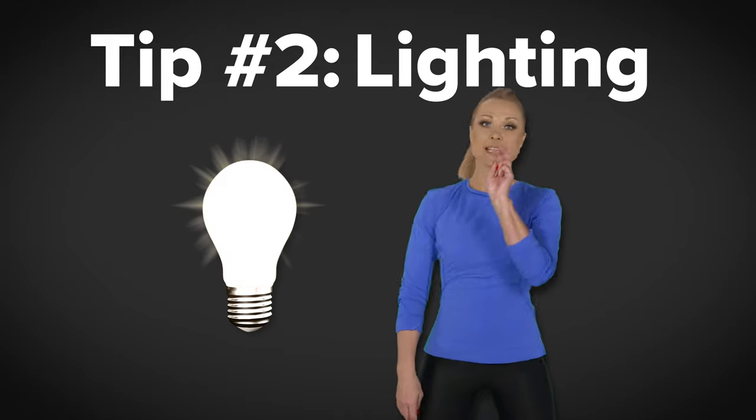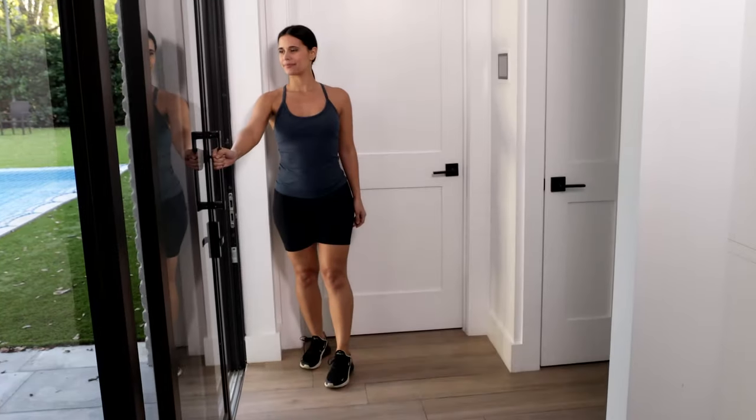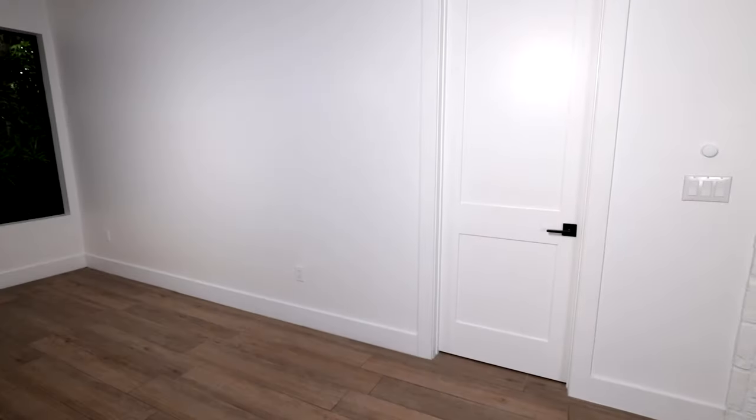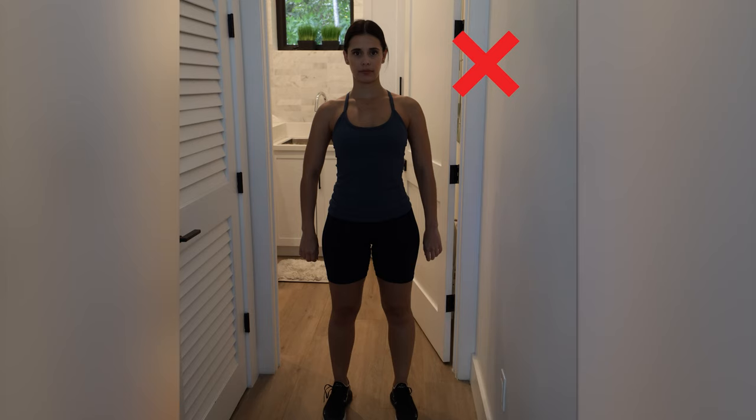Number two: lighting. Take your photos indoors and try to use natural daylight. If you cannot use natural light, ensure that the room is well lit with as much light as possible. Also make sure you're facing towards the lighting. Avoid backlighting — it will ruin the quality of your images.